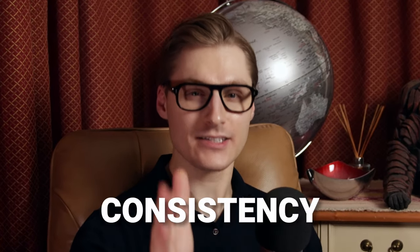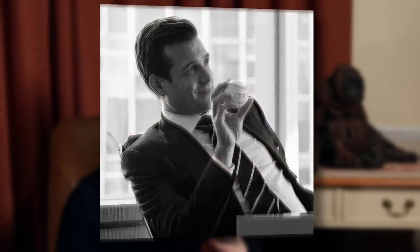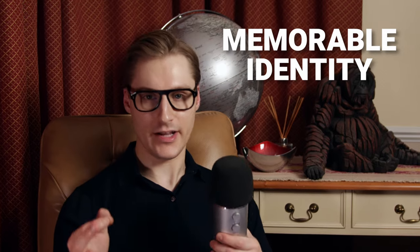Consistency is the gold standard of style. Think Harvey Specter and his wide lapel suits, or Ryan Gosling in Drive and his scorpion jacket. They have a uniform — an iconic look — and this creates a powerful, memorable identity.